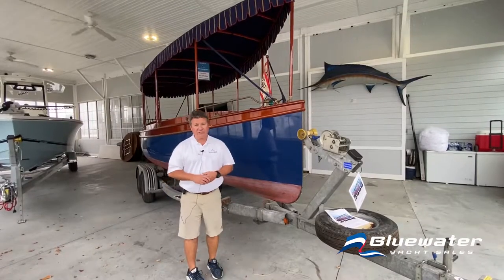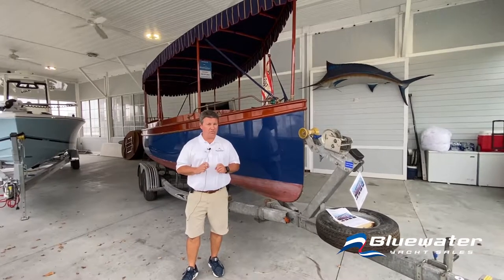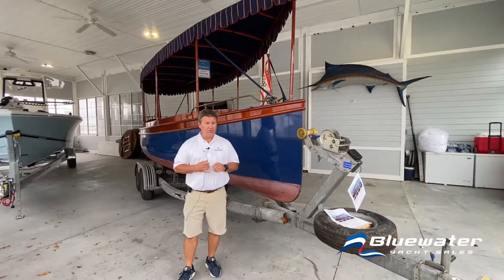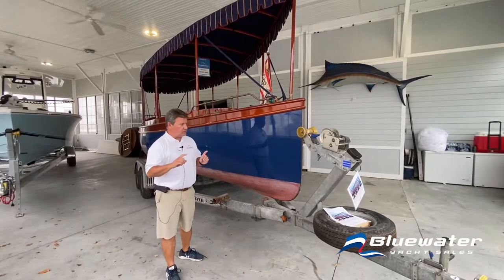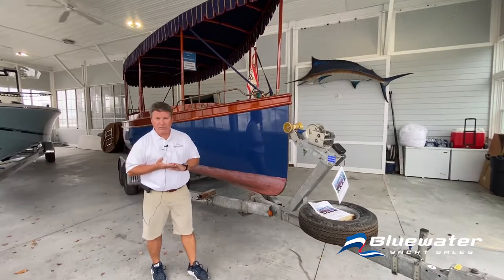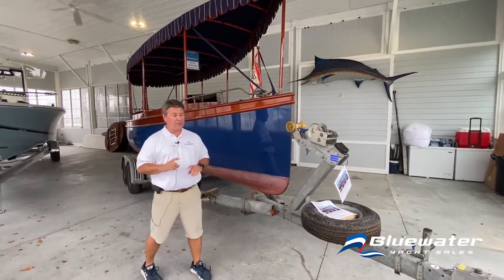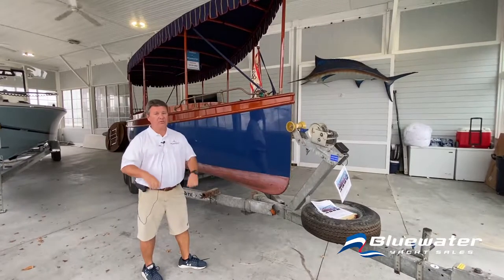Good morning. This is Scott James at Blue Water Yacht Sales. Today we're looking at a 2004 Elko 24-foot electric picnic launch. This boat was commissioned in 2004 and was not launched until 2006. This is the original owner. The boat has always been stored indoors and it's absolutely gorgeous.